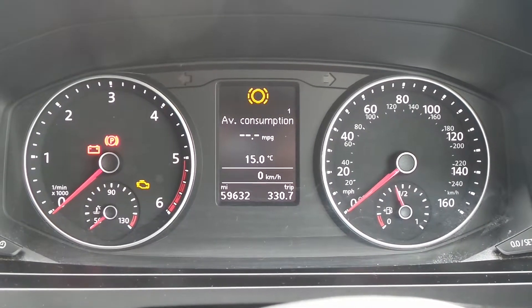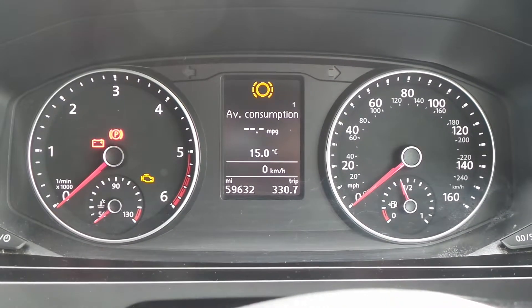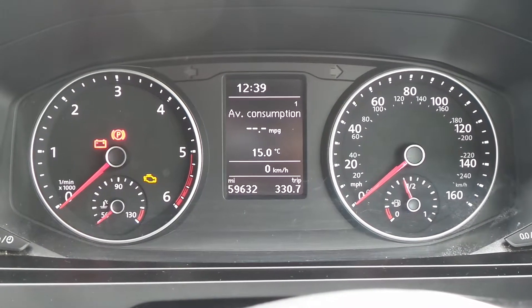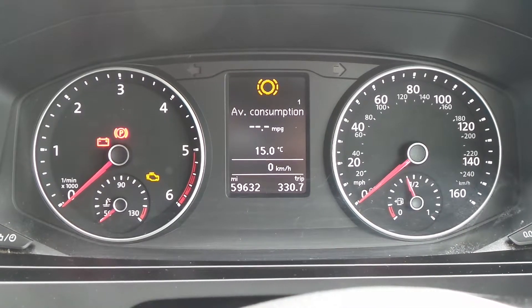The current mileage is 59,632 and if you'd like any more information or to make an appointment please contact a member of the sales team on 01623 549 074.